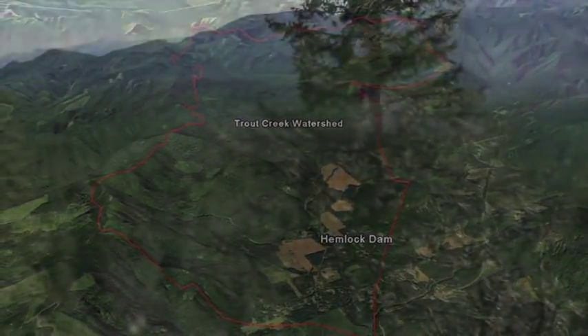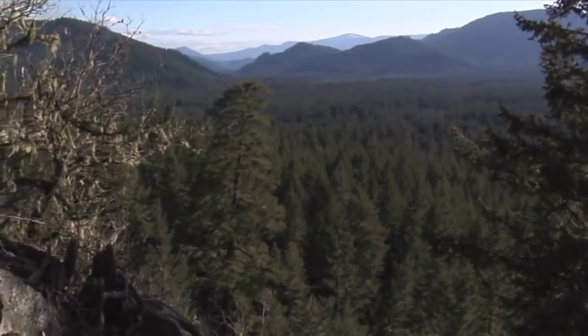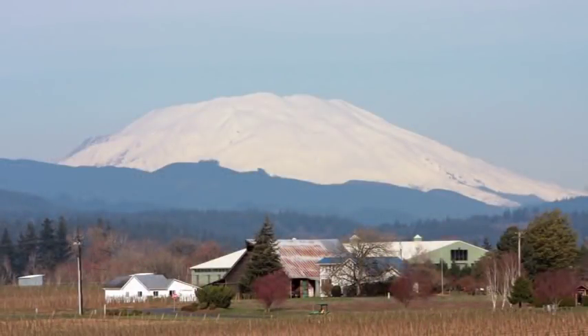The bulk of the land in this 225 square mile drainage is part of the Gifford Pinchot National Forest, and the small towns in this area provide a gateway to Mount St. Helens.